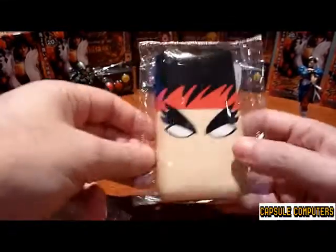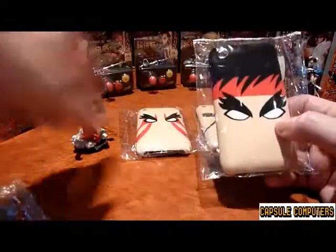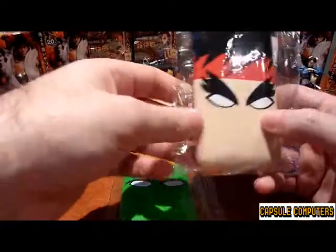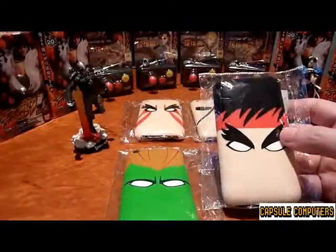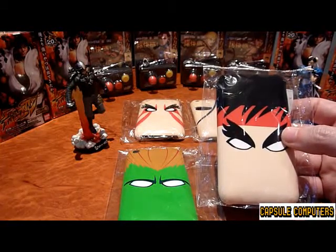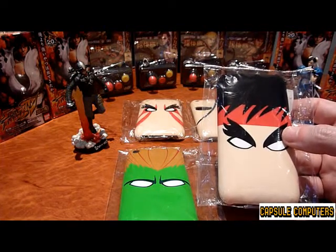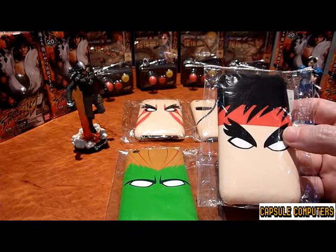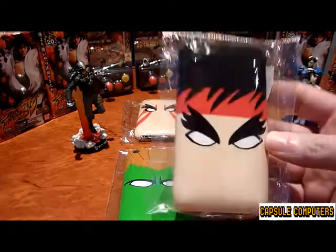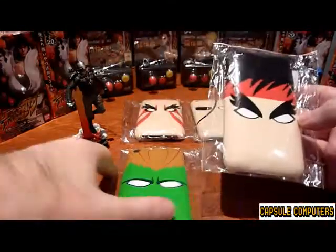Basically these covers are collectors' items. They pretty much come when you pre-order your Super Street Fighter IV. Now, there shouldn't even need to be an incentive to pre-order, because it's the best fighting game out — it's got ten new characters plus the existing Street Fighter characters from Street Fighter IV. So pretty much this is like a bonus on top of a bonus, and these things are really, really hard to pick up.